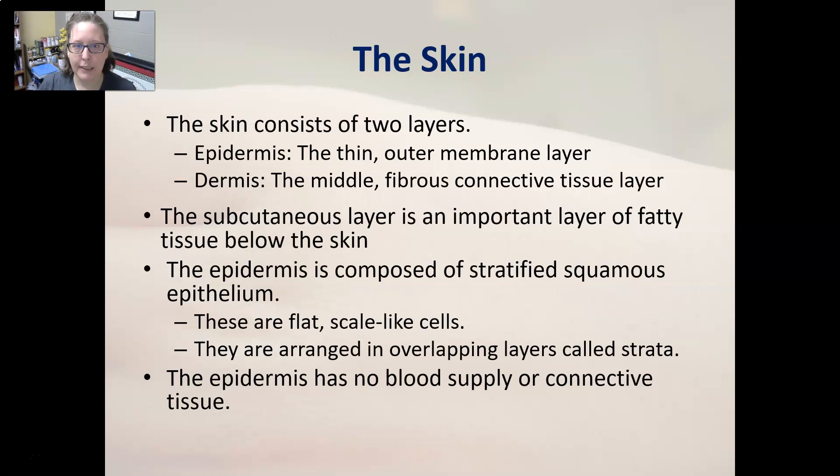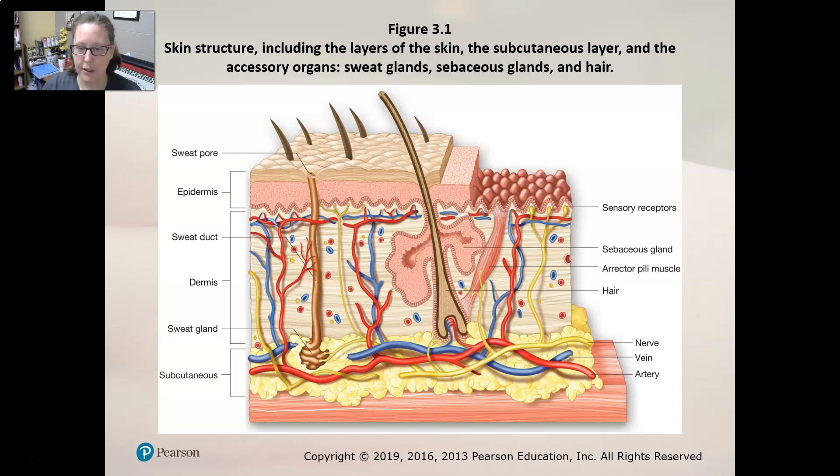The skin consists of two main layers: the epidermis, which is a thin outer membrane layer, and the dermis, which is the thicker middle fibrous connective tissue layer. The subcutaneous layer is underneath the dermis — it's a layer of fatty tissue below the skin. The epidermis is composed of stratified squamous epithelium: flat, scale-like cells arranged in overlapping layers called strata. The epidermis has no blood supply or connective tissue — all of that is in the dermis.